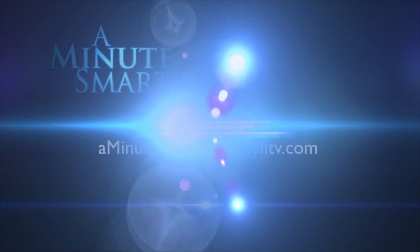If you have a topic that will make us a Minute Smarter, email it to aminutesmarter@mylitv.com.